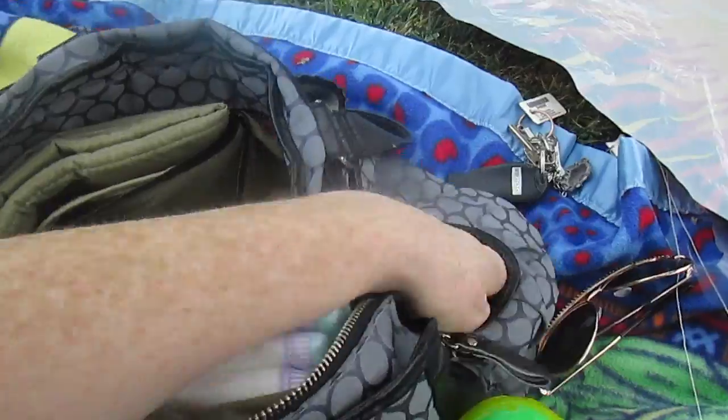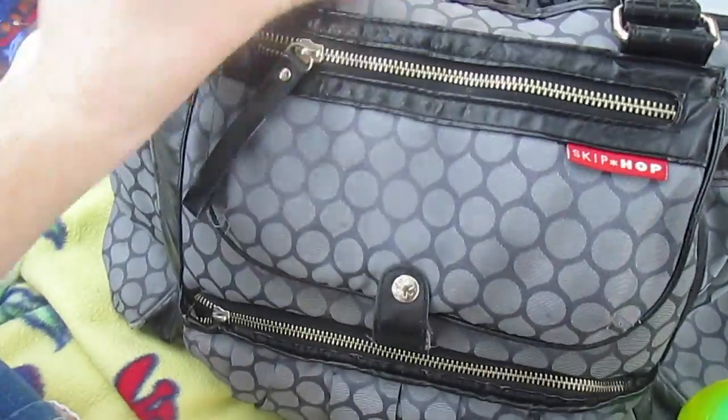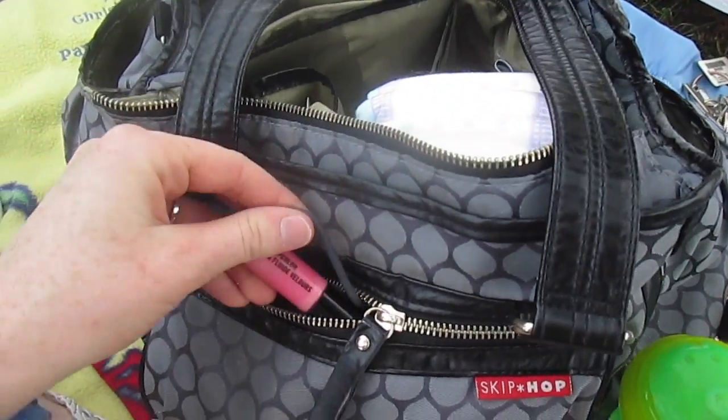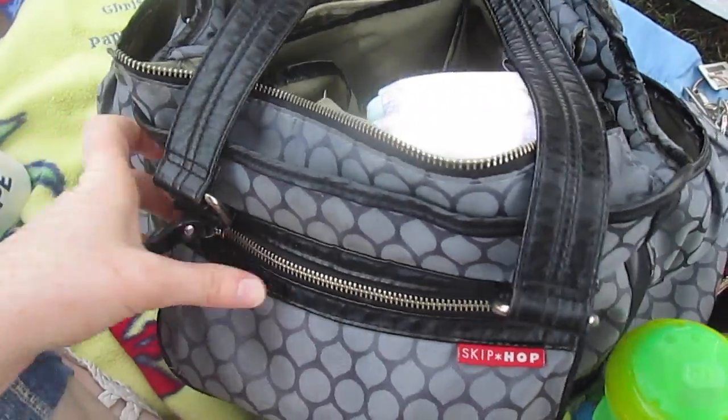My keys, of course. And in these bags, I just keep rubber bands, hair ties, lip gloss, stuff like that in here. It's just mostly for me.